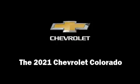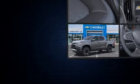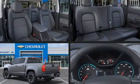Discerning drivers will appreciate the 2021 Chevrolet Colorado. This four-door, five-passenger truck stands out among competitors in its class.